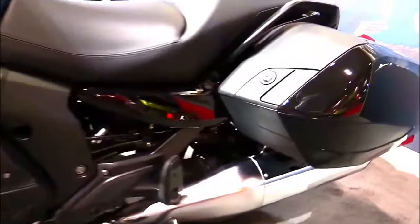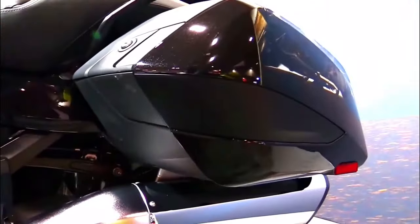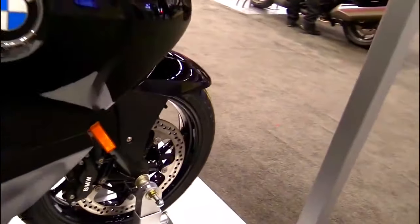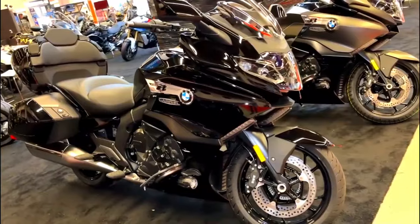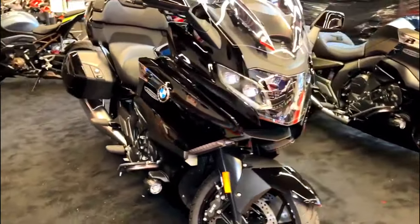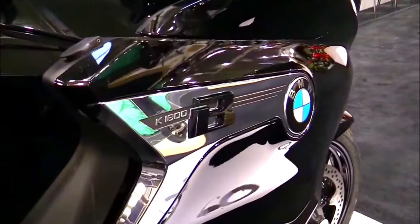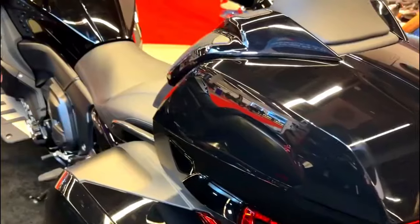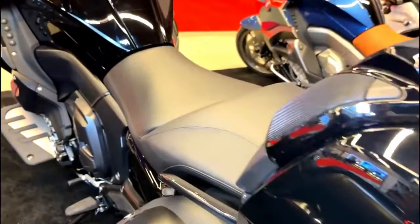One of the first things that capture your attention when you lay your eyes on the 2024 BMW K1600B is its bold and distinctive design. The 'B' in its name stands for bagger, which is a style of cruiser motorcycle known for its sleek, low-slung appearance.